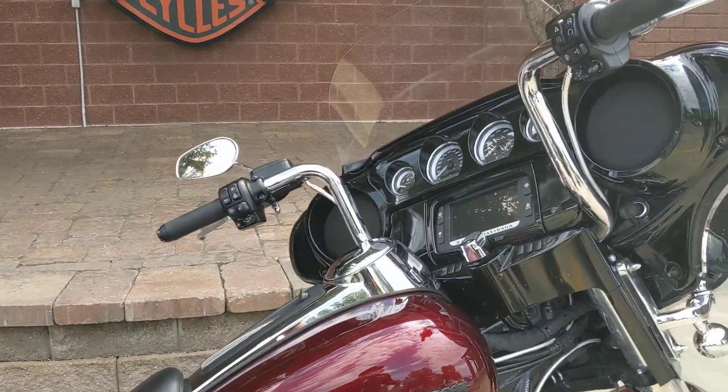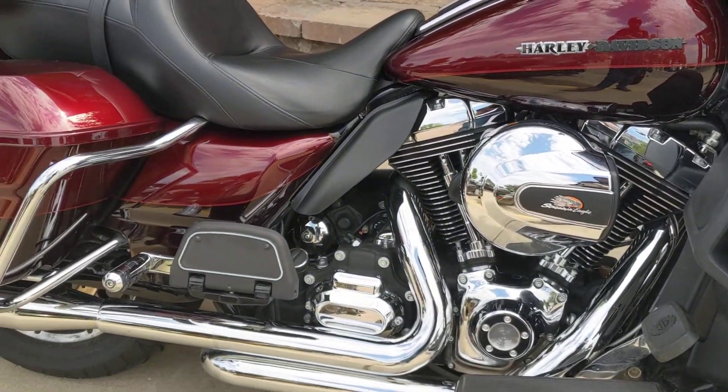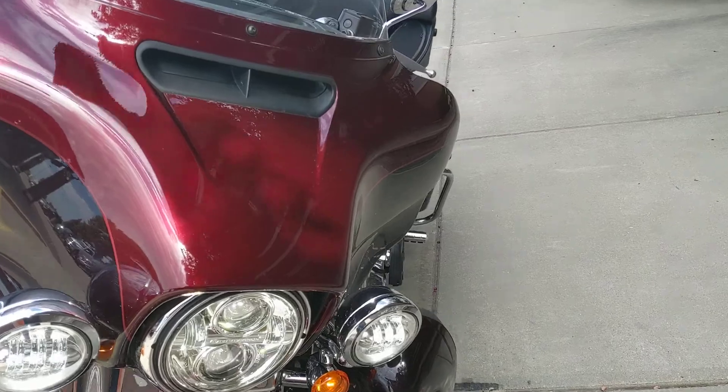Hey guys, here's another fantastic bike that just hit our pre-owned inventory. This is a 2014 Limited in the red and dark red. This has a 103 twin cam motor, 6-speed transmission, true duels, big custom front wheel — very cool looking bike.